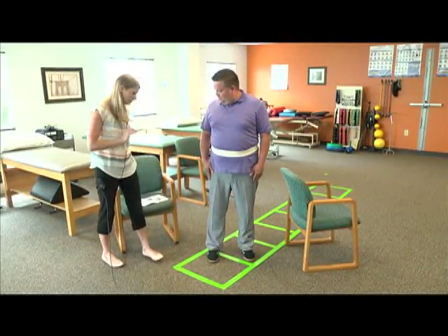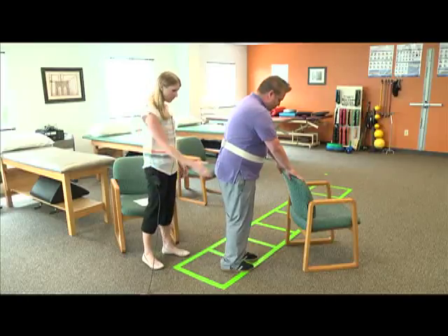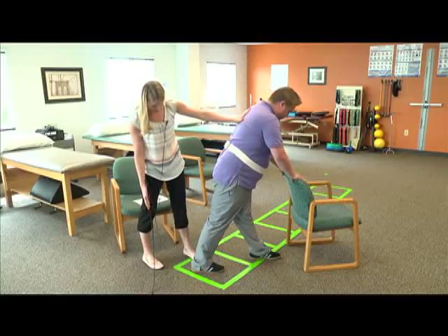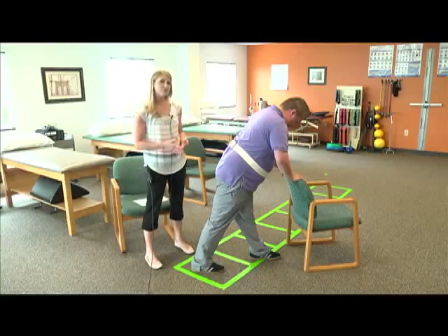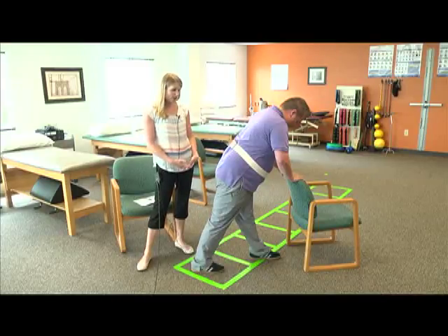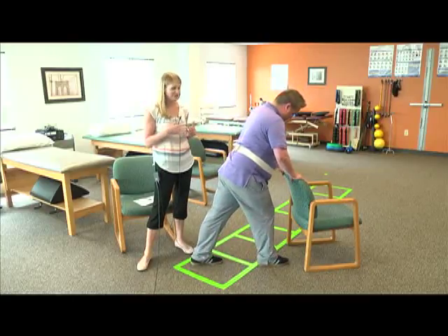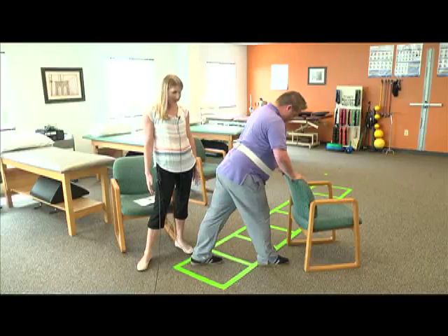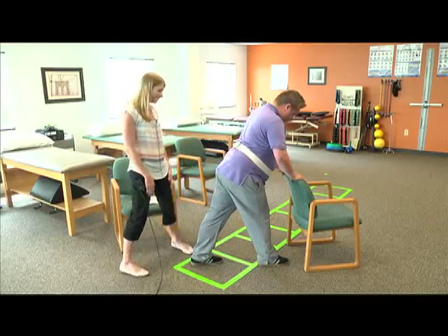The next exercise is a calf stretch. Chris is going to turn and face the chair, put one foot in front and one foot in the back, keeping the back knee straight. He's going to lean forward as far as he can — you should really feel a stretch in the back of the calf. Any stretch you do, you want to hold for 30 seconds, as that's the minimum amount of time required to lengthen a muscle. Make sure you do both sides so that you're even.